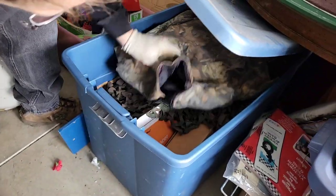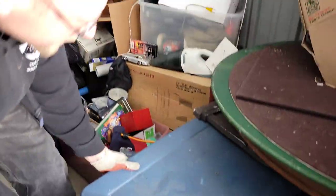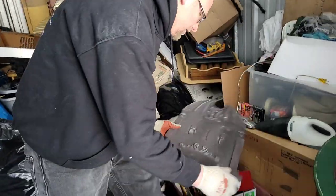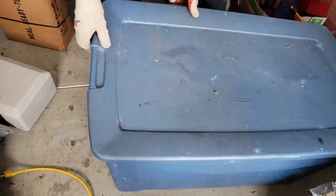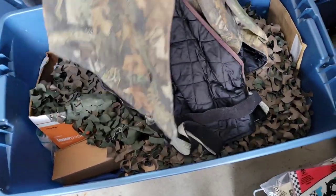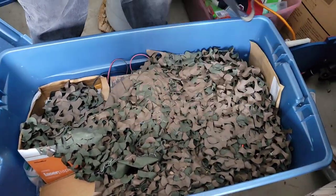What is in there? Some interesting stuff. Drag that out. This could be a good one, Conky. This could be a good one — looks like hunting gear. There's hunting gear.